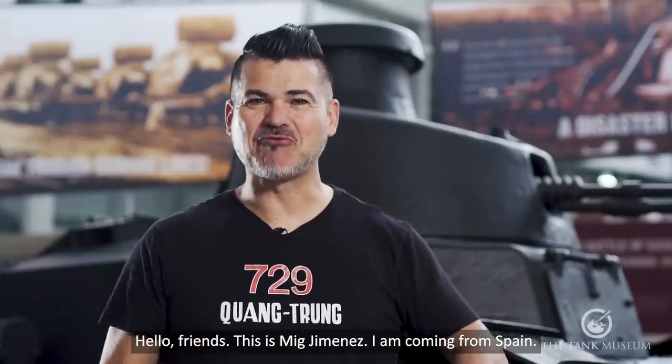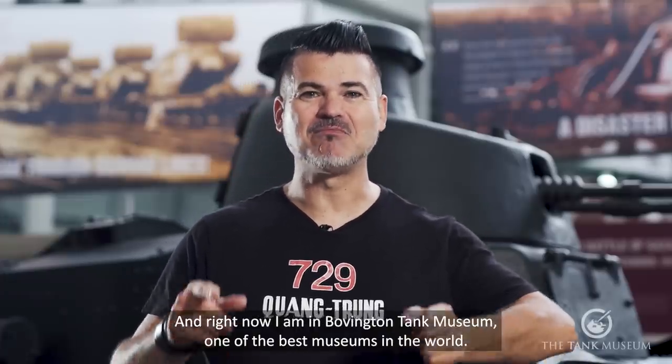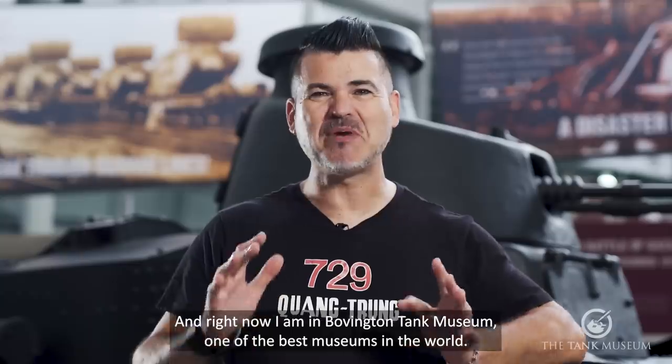Hello friends, this is Mijiménez. I am coming from Spain and right now I am in Bovington Tank Museum, one of the best museums in the world.